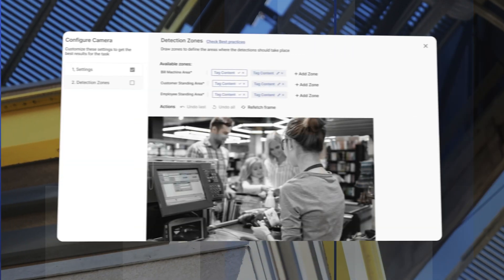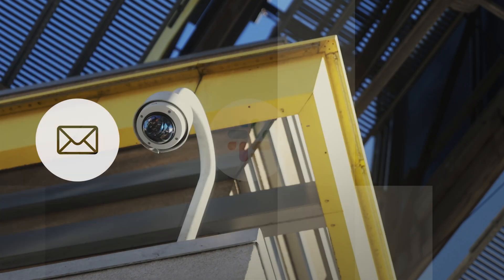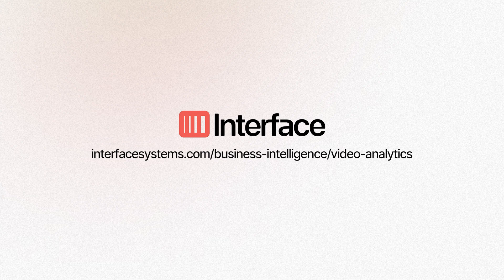That's not all. Create customized checklists that can send alerts to team members via email, Slack, or Teams. Contact Interface and find out how your existing cameras can take your retail business to the next level.